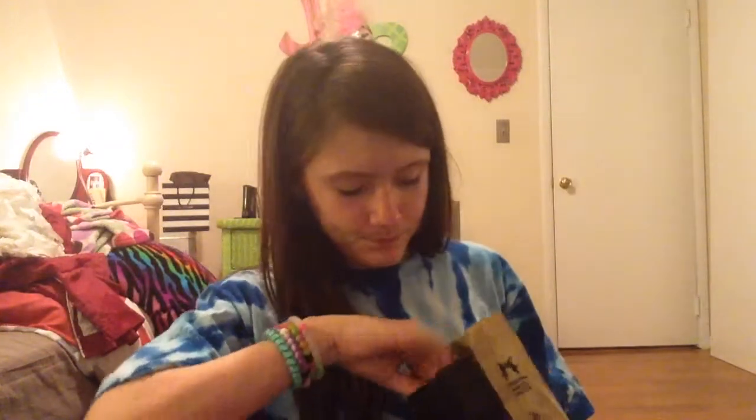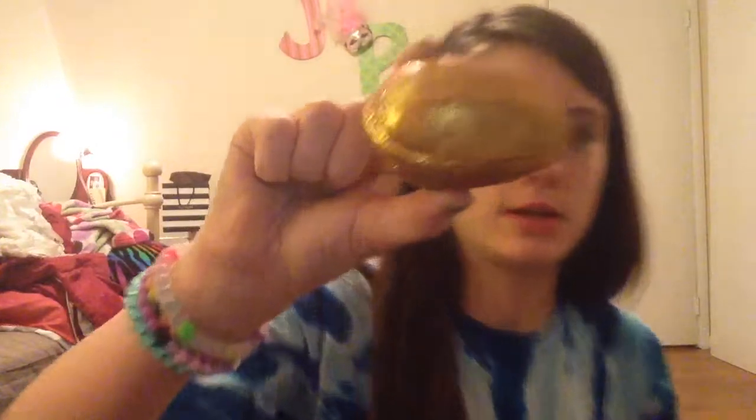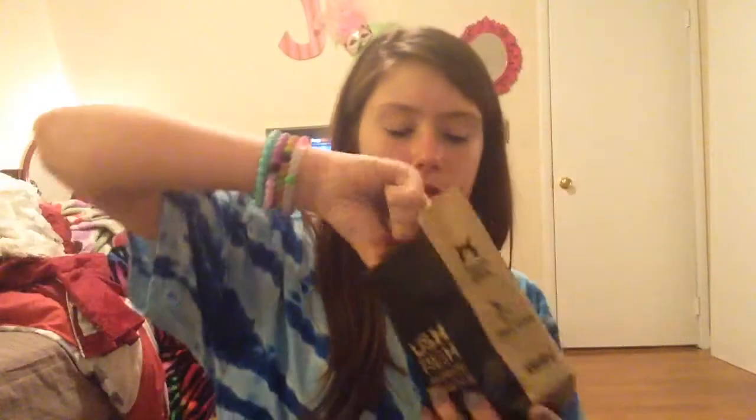I got the Golden Egg Bath Bomb. It's really sparkly — it gets everywhere, but this is what it looks like. It's literally melting. And that's the only thing I really got from anywhere. Look at my fingers — it's literally so glittery.